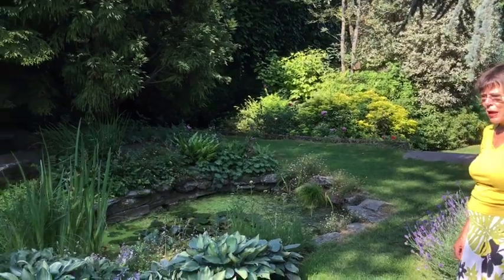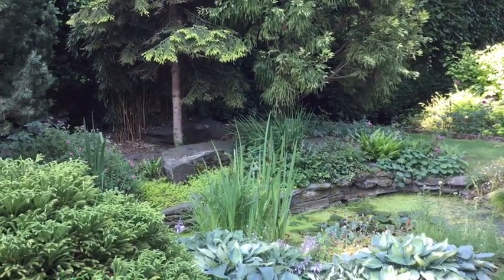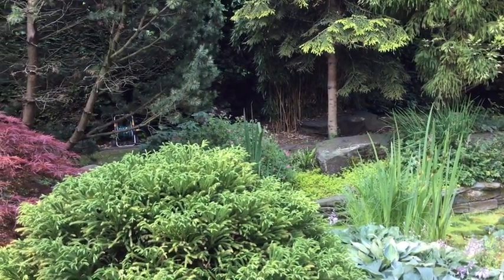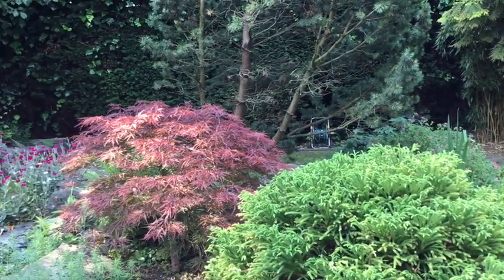This pond has a waterfall and it's for wildlife. It has newts and leeches and all sorts of other creepy crawlies, and it's very restful. It's a lovely place to sit in the evening when you think you've done all you have to do.